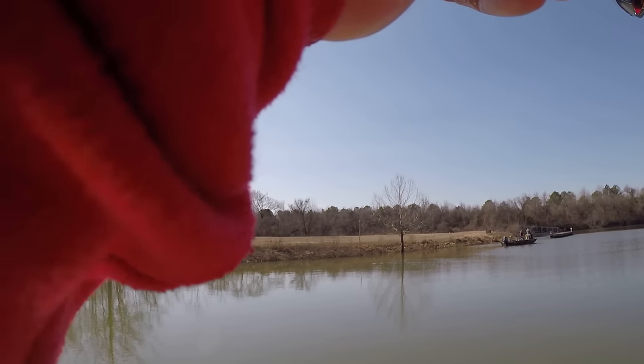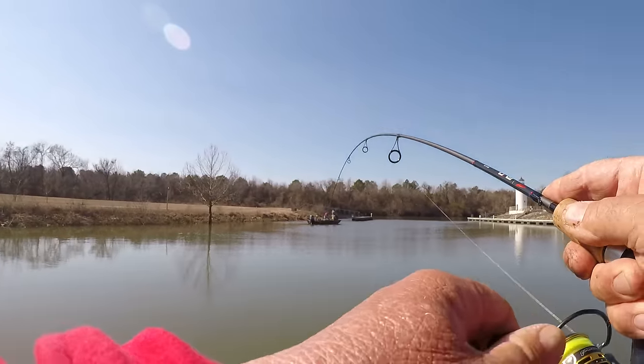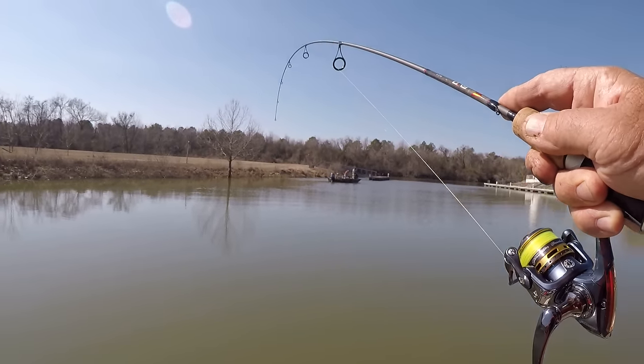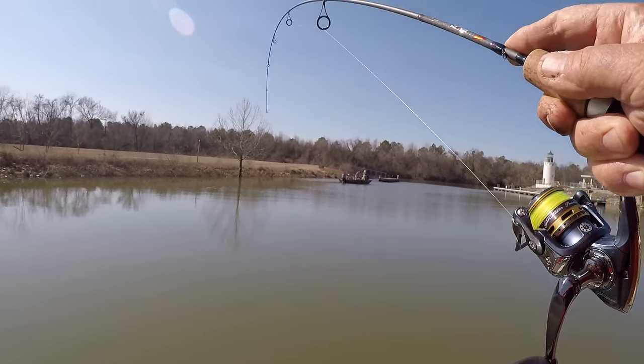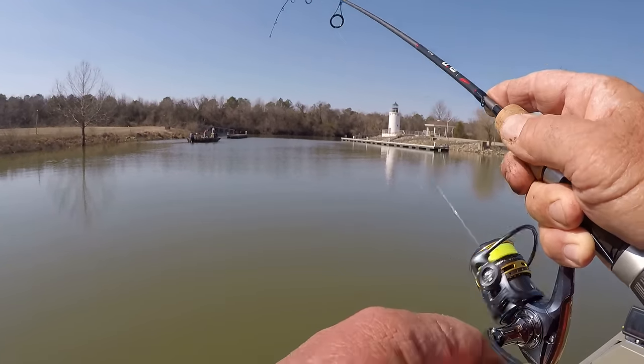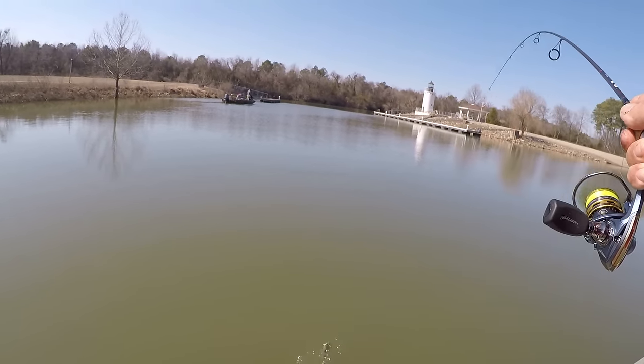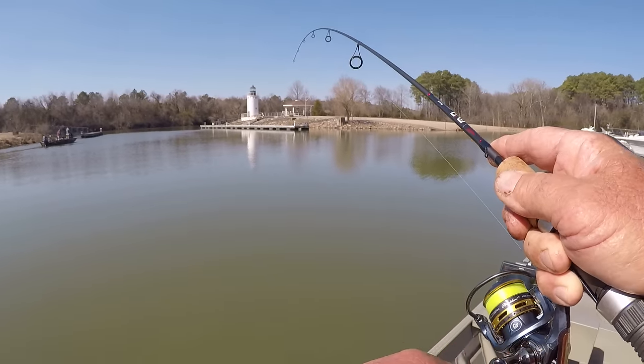There he is! Oh boy, this is a good one right here folks. This is what we're wanting — big old shellcracker. Look at that — what a fish!